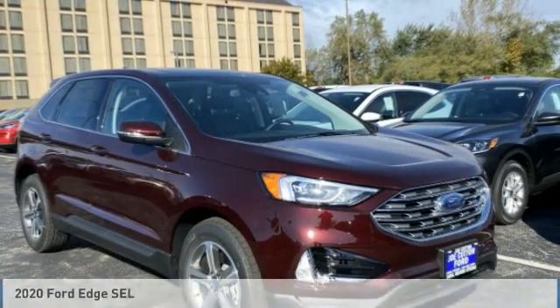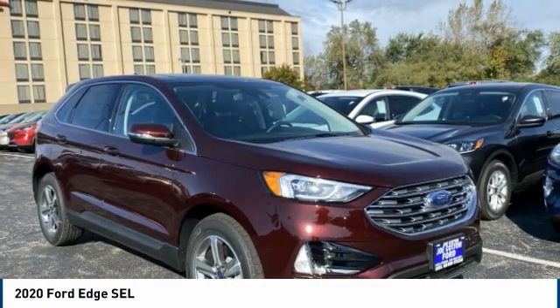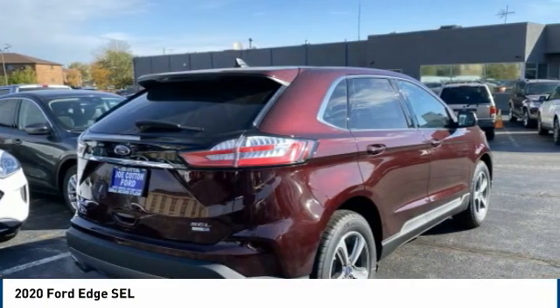Come test drive the 2020 Edge — thrills with more power and MPG. Either way, you're in for an exhilarating experience with Ford Edge.